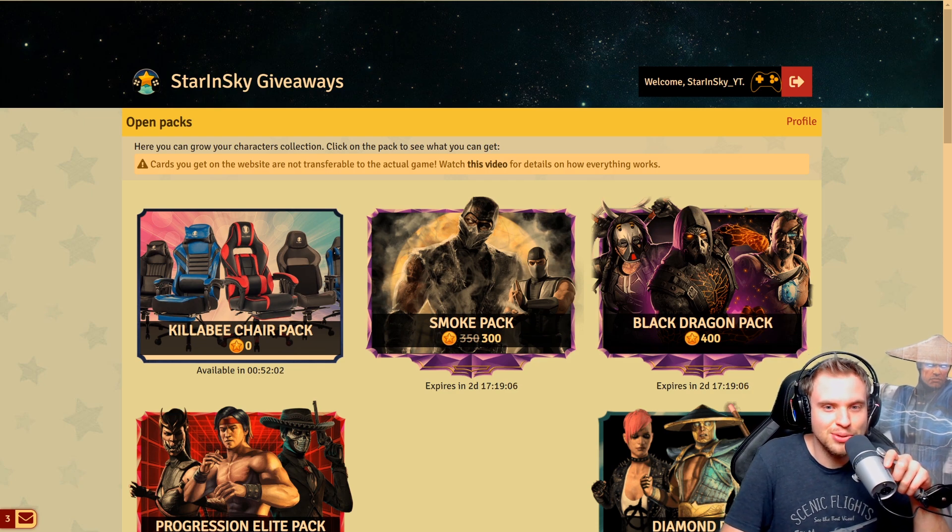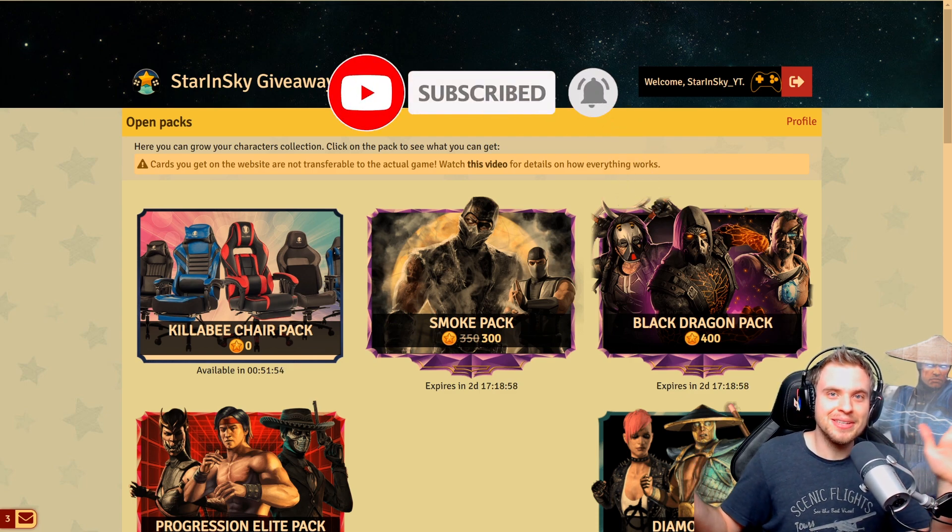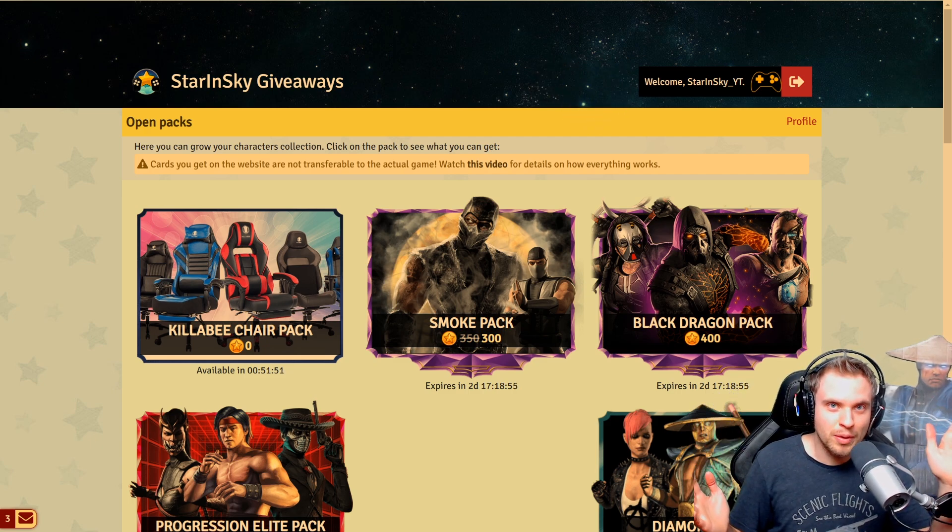Hello guys, I got some exciting news for you. If you remember, we had a gaming chair giveaway before Christmas last year. Killaby decided to sponsor another giveaway, this time for St. Patrick's Day.